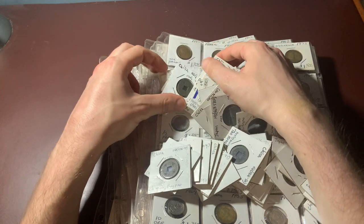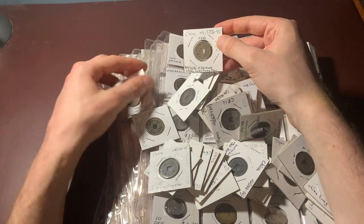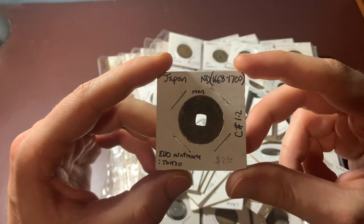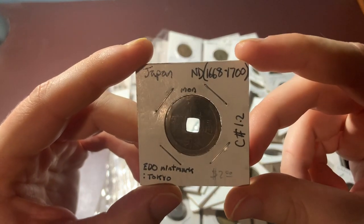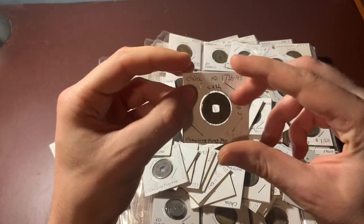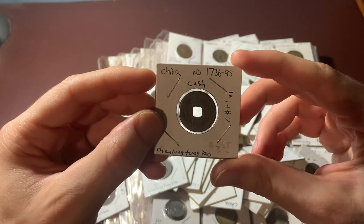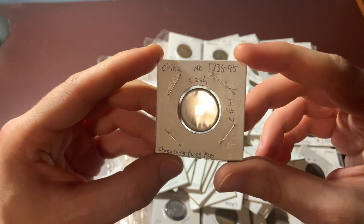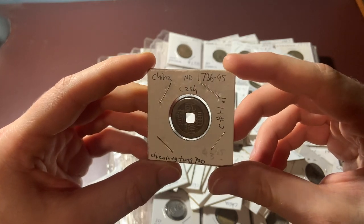I did see one Japanese one in here — here it is: 1668 to 1700. I don't know how rare this is, but I'm definitely going to have to do some more research. It looks like a lot of these Chinese cash coins are all the same, 1736 to 1795, but there definitely are some others thrown in here. And I know that the mint location makes a difference on these too.